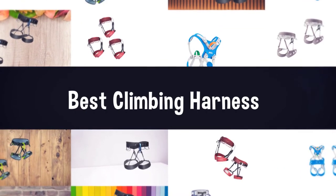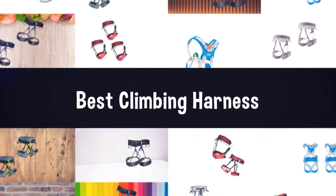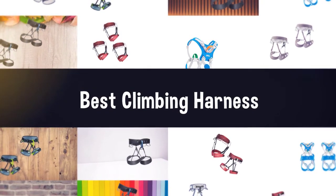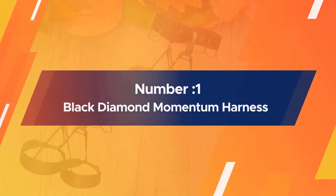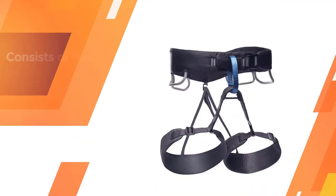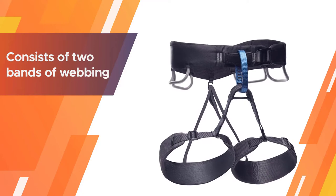If you are looking for the best climbing harness, here is a collection you have got to see. Number one: most popular — Black Diamond Momentum harness, a classic budget warrior. The BD Momentum is a common sight at climbing gyms.